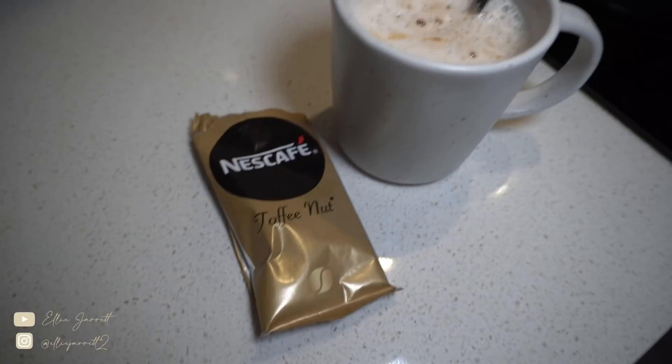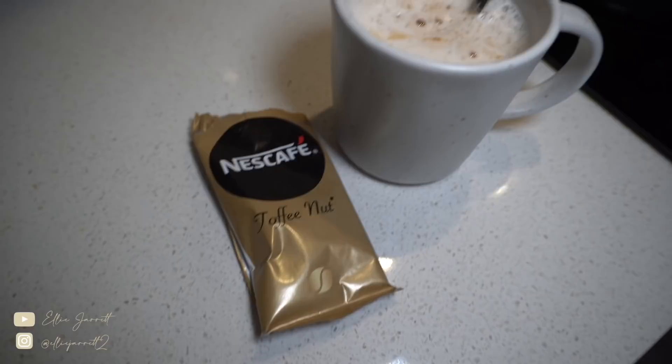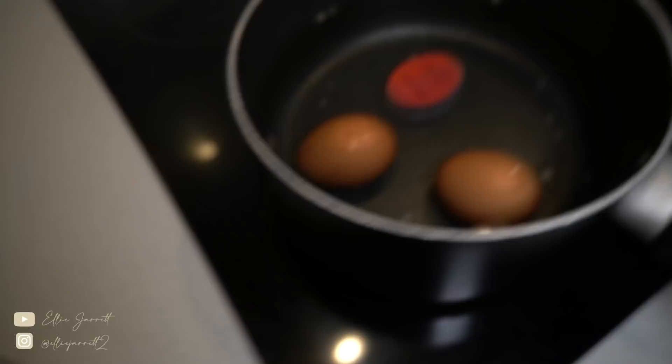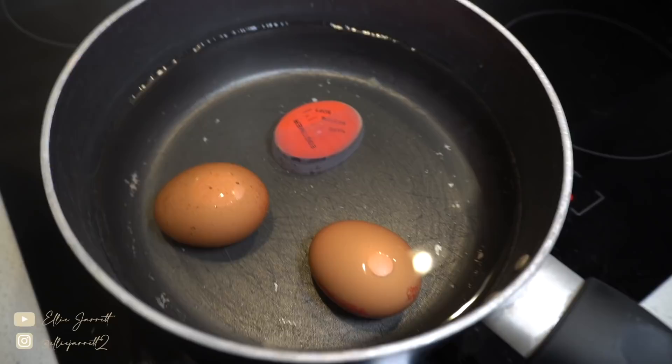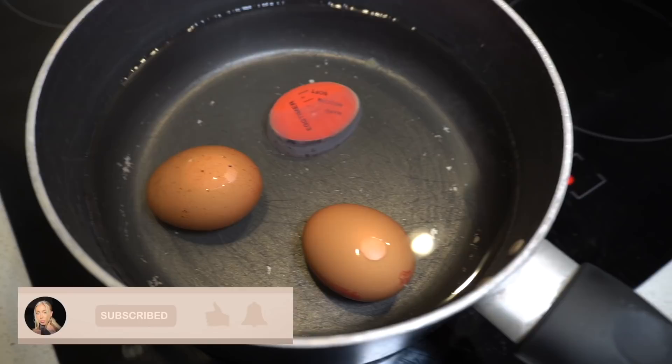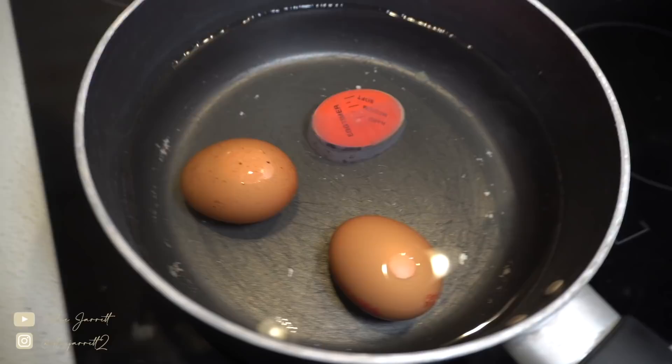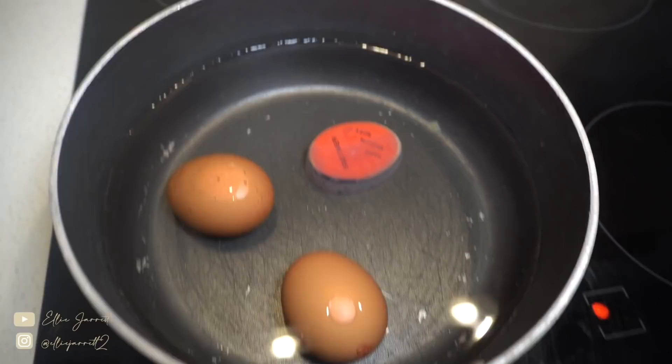Okay, so breakfast this morning. I'm going to have one of these instant coffees — the toffee nut one from Nescafé with just boiling water. They actually go really frothy with just water. Then I'm boiling two eggs and going to have them on a slice of toast. This is quite a random breakfast for me — I don't usually have eggs and toast — but I don't have much food in at the moment and I'm in a bit of a rush today. I want something that's going to fill me up. I also have a little egg timer.